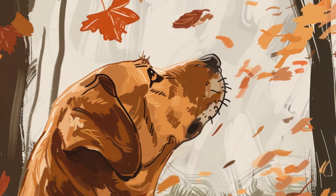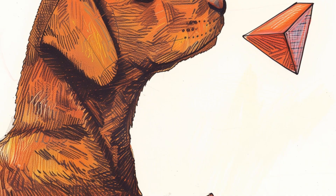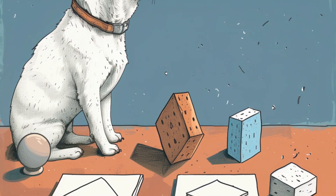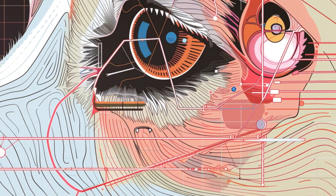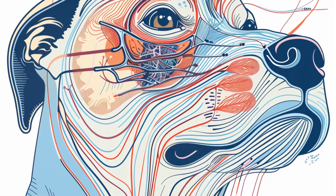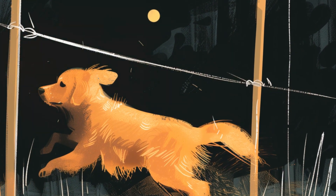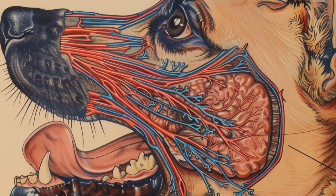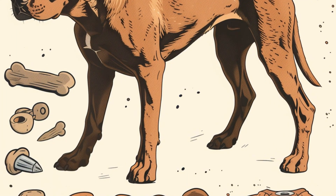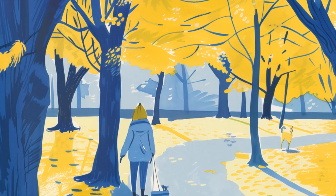The reason dogs see fewer colors than humans is due to the types of cones in their retinas. Humans have three types of cones, each sensitive to different wavelengths of light — short, medium, and long. Dogs, on the other hand, only have two types: one sensitive to blue light and another somewhere between red and green. While we see the world in a combination of red, green, and blue, dogs see it primarily in blue and yellow. In the wild, this made sense — blue could represent sky or water, while yellow might indicate prey or predators against a backdrop of grass or sand.